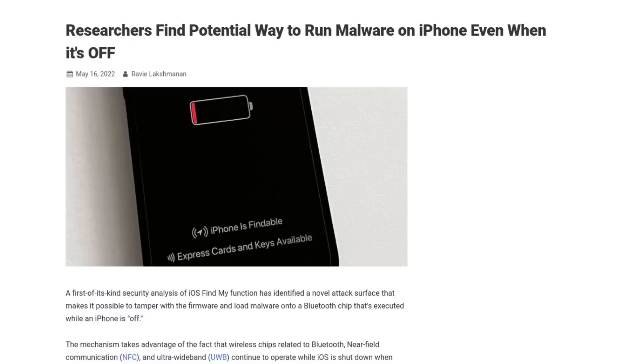Now, despite stock iOS being much more appealing than stock Android, there is a serious security flaw that was discovered within the last few iPhones that could potentially make them vulnerable to malware attacks, even when the device is powered off.